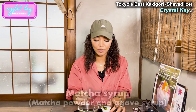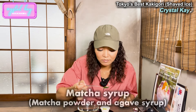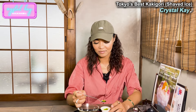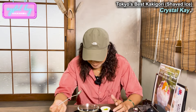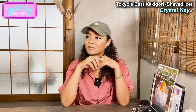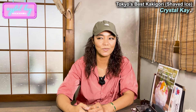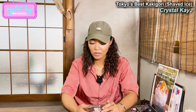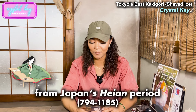This is straight up matcha powder and agave. This would go good with pancakes! I wonder if shaved ice is popular in the US — if you guys know, let me know in the comments if there's a shaved ice culture in the US or Europe. I wonder if shaved ice started in Japan, because it started in like the 800s. The earliest known record of shaved ice as a dessert is from Japan's Heian period.